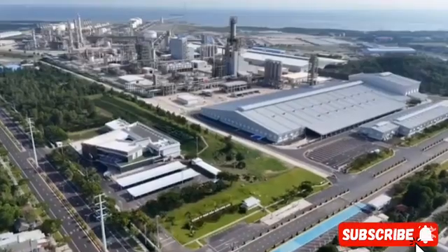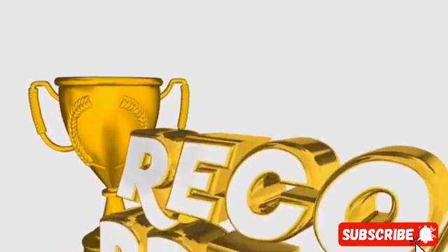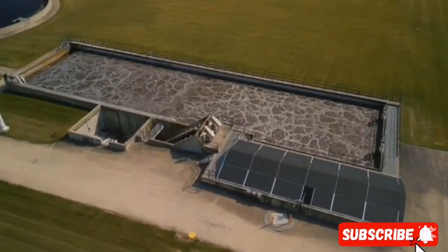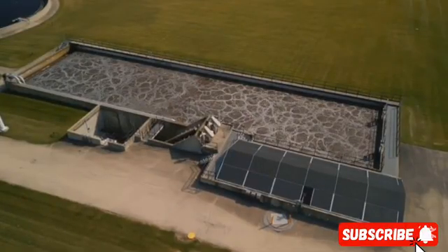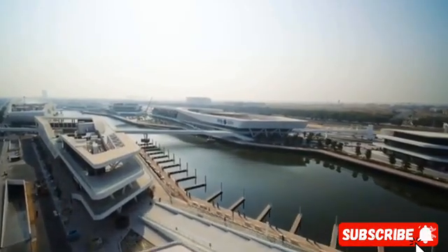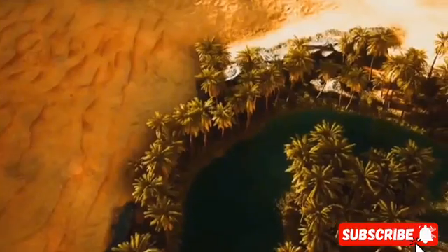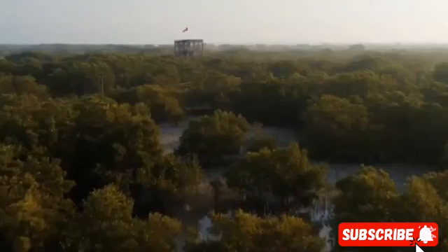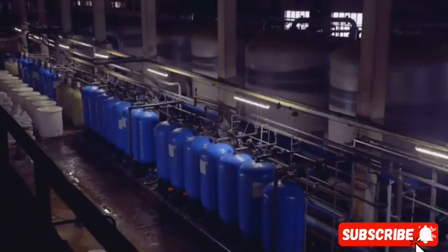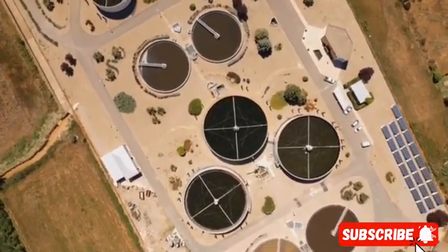A noteworthy example is the Ras al-Khaer station, located on the eastern coast. It cost a staggering $7.2 billion to build and holds the Guinness World Record as the largest desalination plant in the world, producing 792 million gallons of freshwater every day — enough to support millions of residents and industries. The next three largest desalination plants in the world are in the UAE, showing the Gulf region leads globally. Saudi Arabia dominates with another major plant consistently producing around 211 million gallons daily, outpacing countries like Israel and Australia.